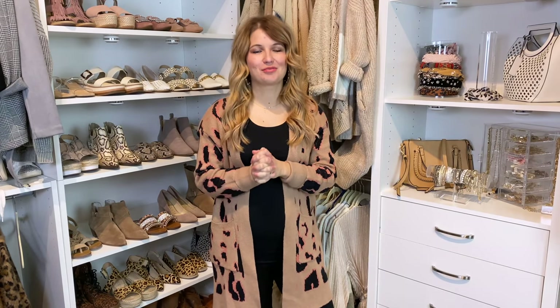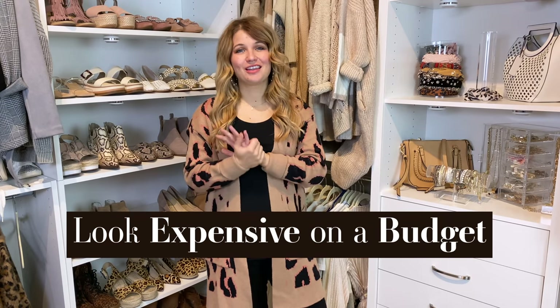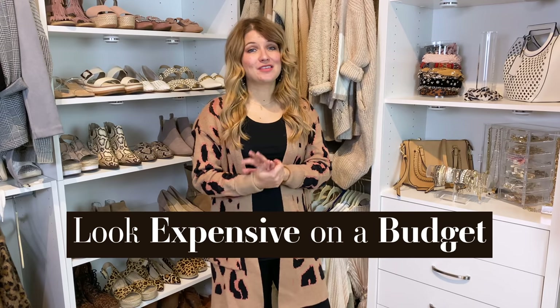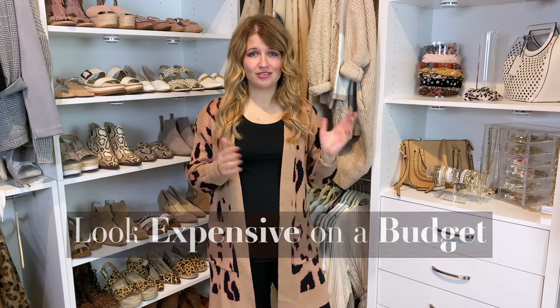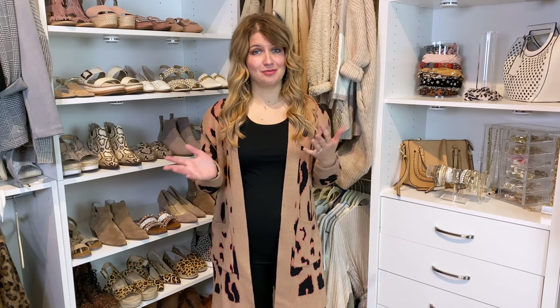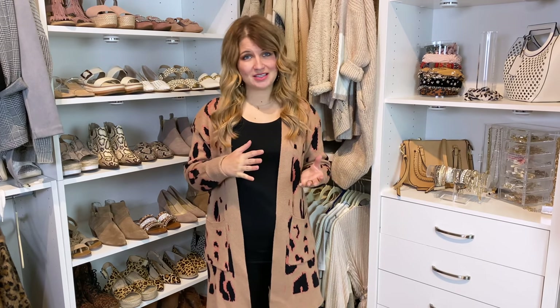Welcome back to Mirror and Thread! I am so excited to announce that we are bringing back the 'Look Expensive on a Budget' series. So lots of great things coming out of the pipeline for you today. This is an H&M haul — fall clothes — but I didn't even intend for these to be kind of dressier, almost business casual, though it kind of worked out that way because I guess that's what I have my eye on.